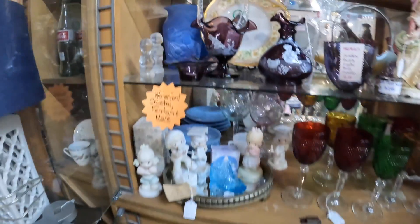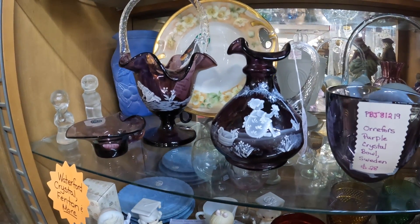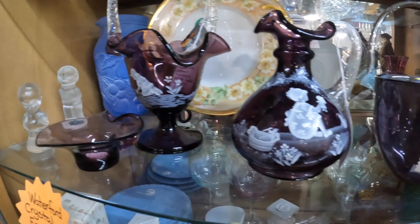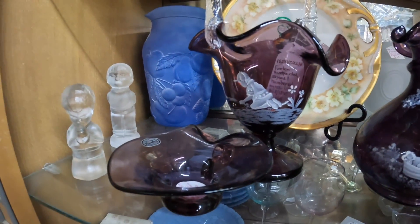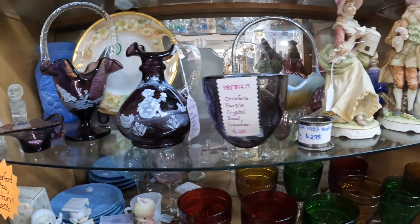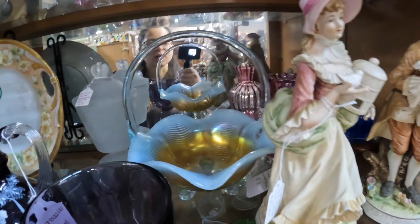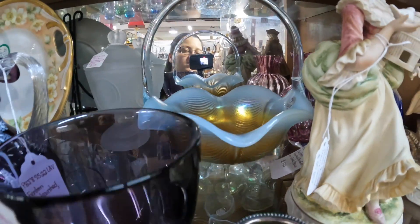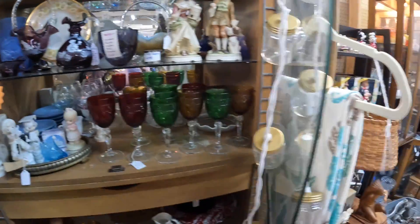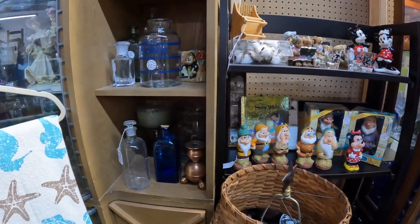This gorgeous hand-painted Fenton piece is $99, and this one is $125. I can't do that for resale, but they're absolutely gorgeous. That one in the back is $110. We saw them last time but they're just stunning.